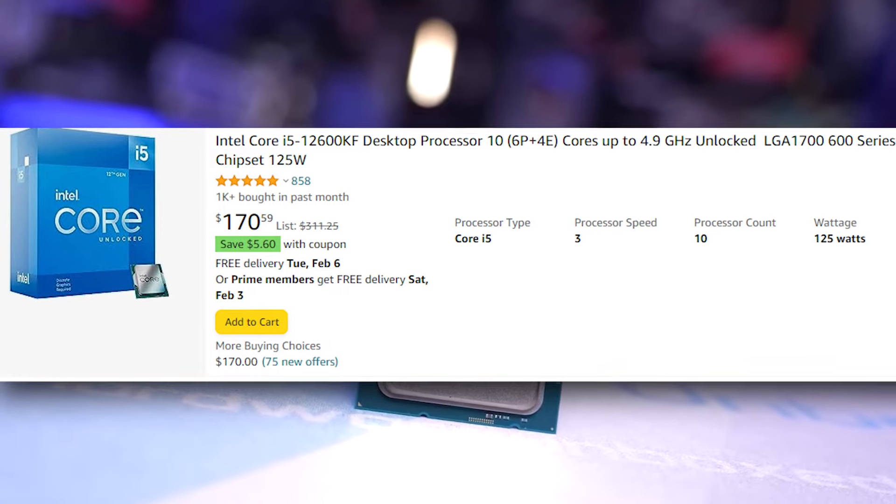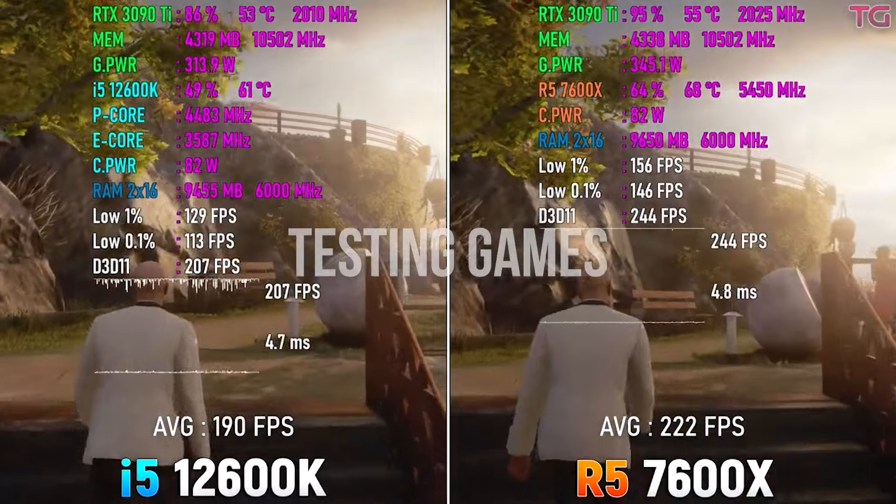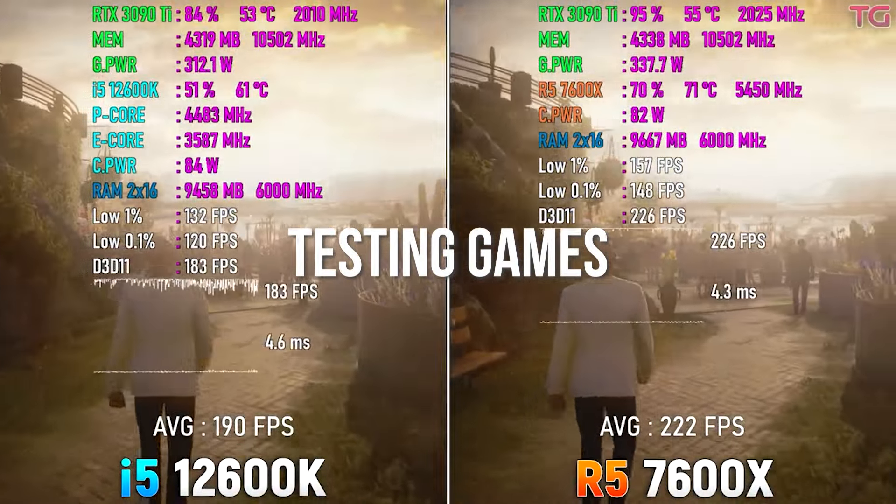This would make a great 4K and 1440p gaming PC. Check out the links in the description — that really helps me out a ton. Without further ado, let's get to the parts.